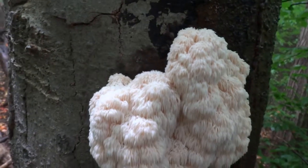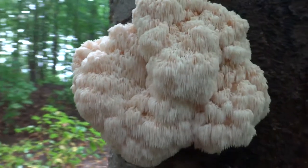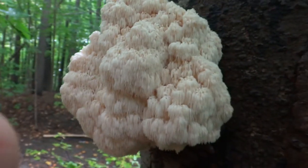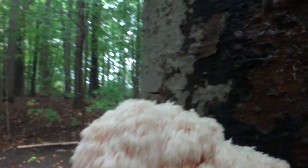Look at this fungus. It's quite spectacular, coming out here to the side of the tree. Looks like the potato bugs kind of like it — there's quite a few potato bugs back in there.